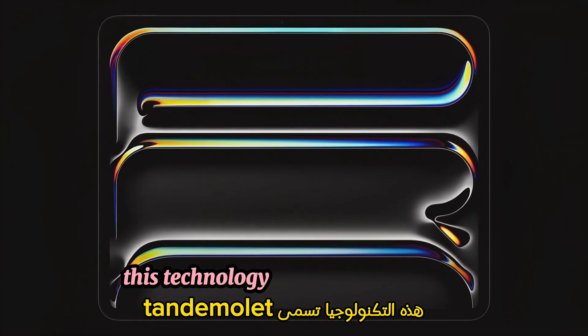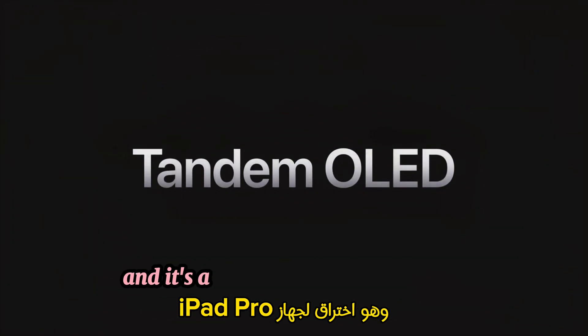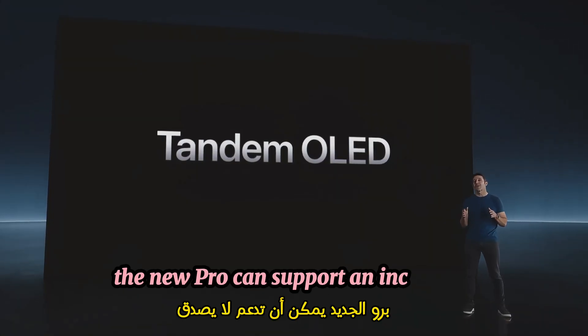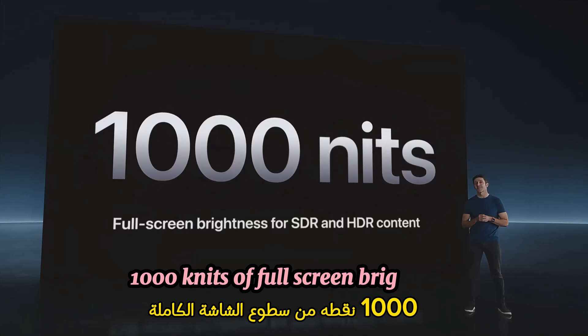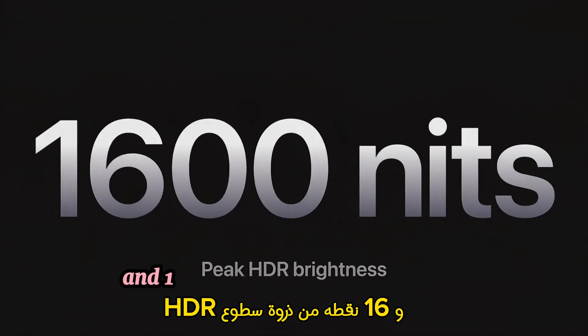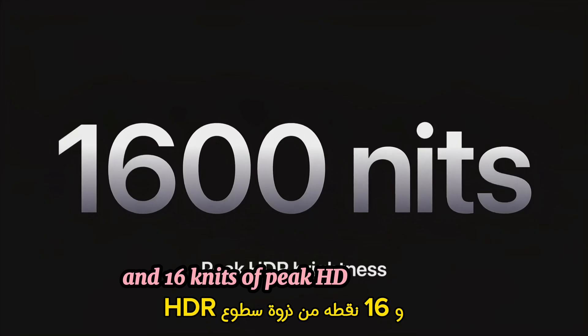This technology is called Tandem OLED, and it's a breakthrough for iPad Pro. The new Pro can support an incredible 1,000 nits of full-screen brightness for both SDR and HDR content, and 1,600 nits of peak HDR brightness.